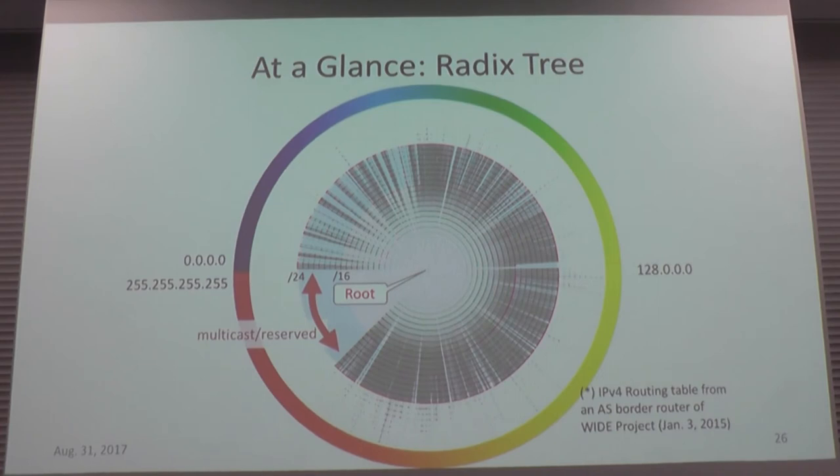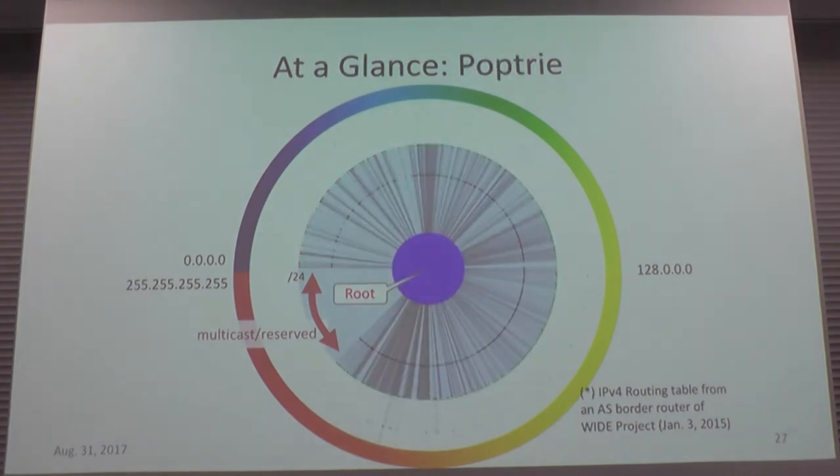This is a visual representation of the Radix trie — at the center there's a root node with many links and nodes. And this is the representation of Pop-Trie: there's a big root that uses about one megabyte, but the links are greatly reduced, and the number of nodes is also reduced, enabling high performance.